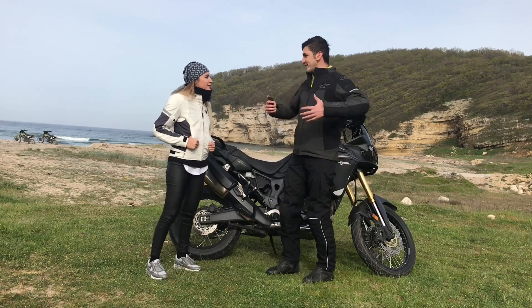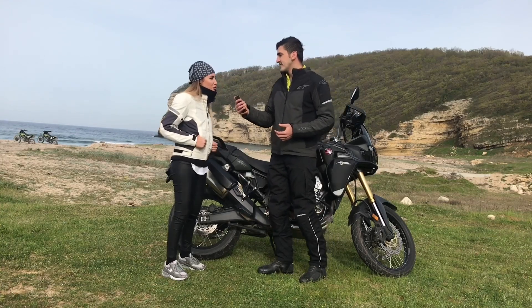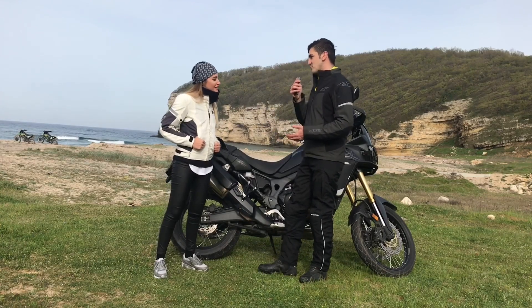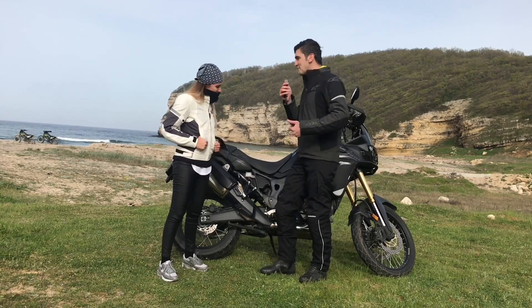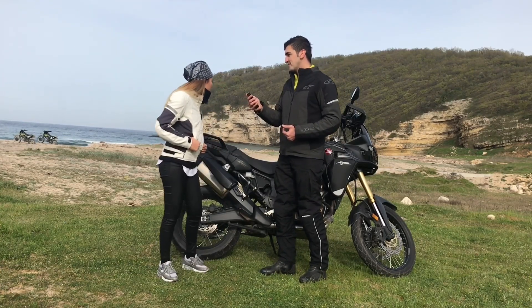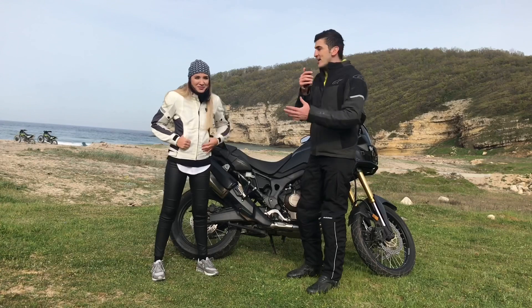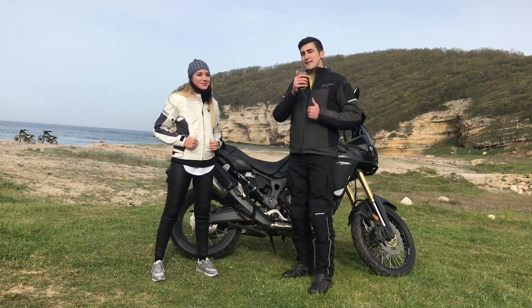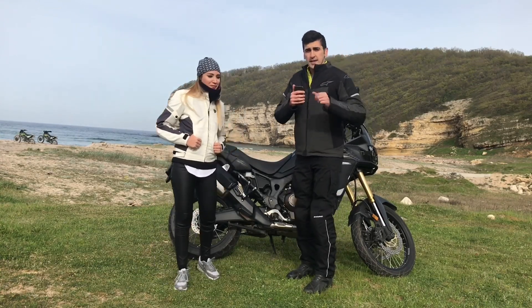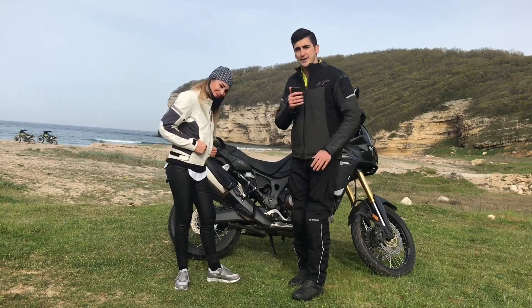Yani artçı için keyifli bir motor, sürücü için de eminim keyiflidir. Ben arkada çok rahat ediyorum. Umarım sen de ehliyet alarak küçük motorlarla başlayıp bir gün Afrika alarak sürebilirsin. O zaman çift olan, evli olan arkadaşlara artçımızın tavsiyesiyle: Afrika Twin artçı için de gayet rahat bir motor. İzlediğiniz için teşekkür ediyoruz, abone olmayı ve beğenmeyi unutmayın, görüşmek üzere.